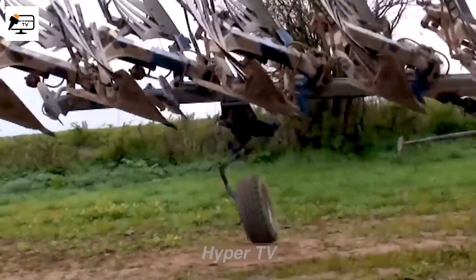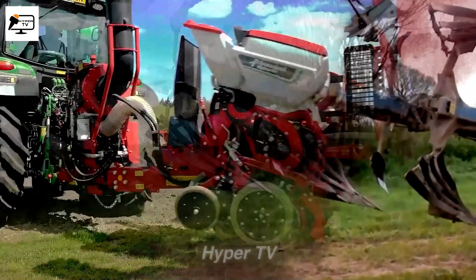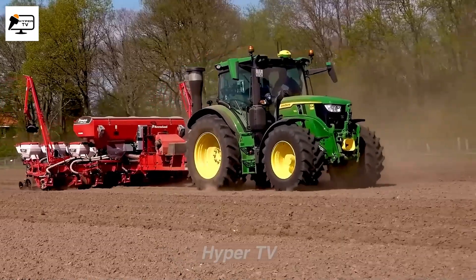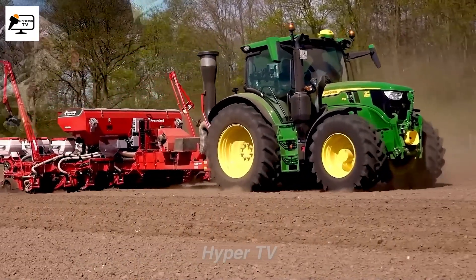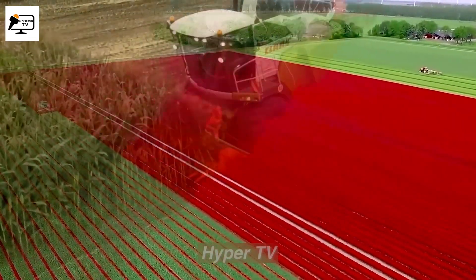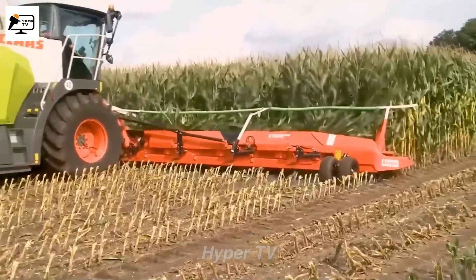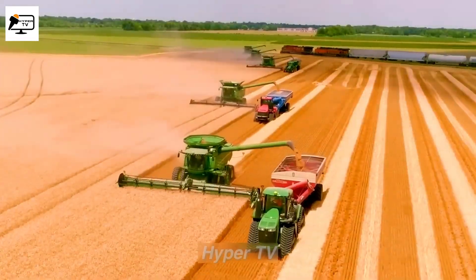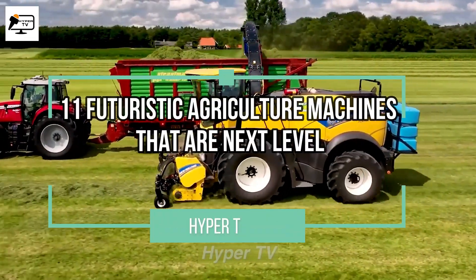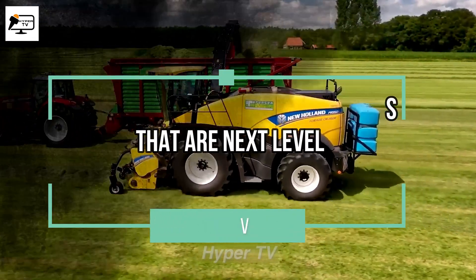Welcome back. Today, we're diving into the realm of agriculture and unveiling the marvels that await us in the near future. Get ready to witness groundbreaking advancements and mind-blowing machines that will revolutionize the way we cultivate the earth. From smart harvesters to automated vertical farms, prepare to be amazed as we showcase the 11 futuristic agriculture machines that are next level.